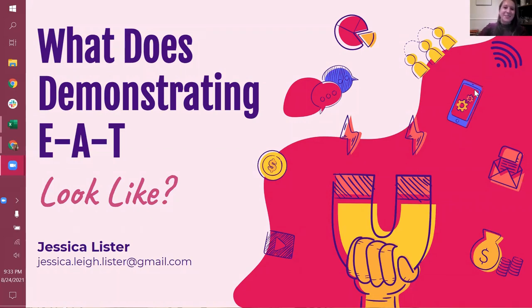Hello. Welcome to the attendees of the Outbreaking.io Live Summit. My name is Jessica Lister and I'm really excited to be here with you today. The topic of discussion is what does demonstrating EAT look like?